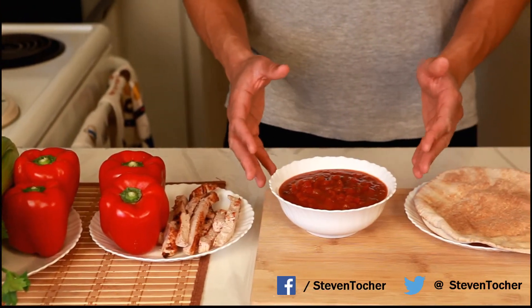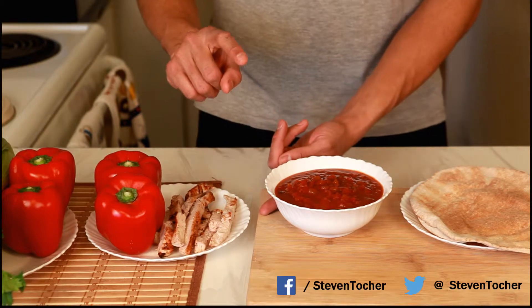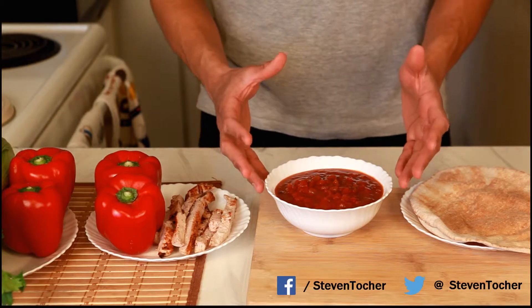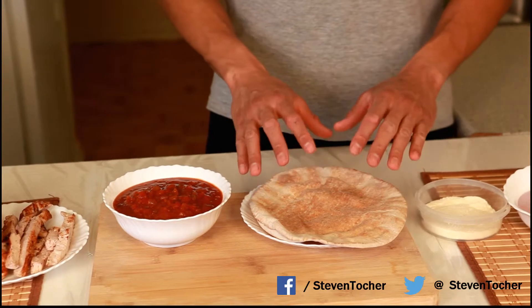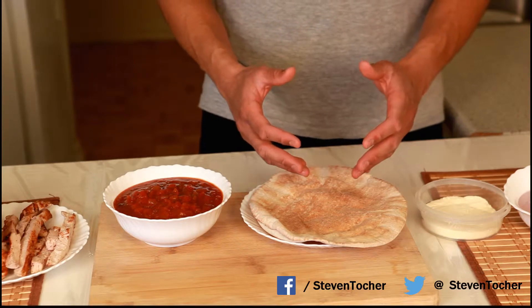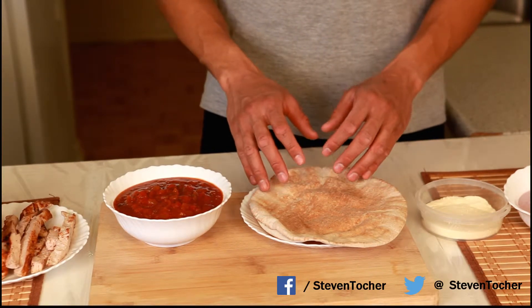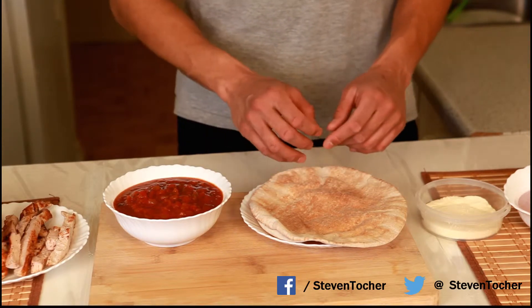Here we have delicious hot salsa. Now this is from a jar about this big and this is around 200 calories, mostly the entire jar. You come over to the pita here, the pita is 200 calories. Now it is very thin, but when you think of carbohydrates, usually they're very, very high in calories as it is. And in the future, we'll be having an episode where I'll be showing you how to make some awesome pita chips that will go really well with the salsa.